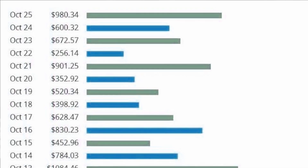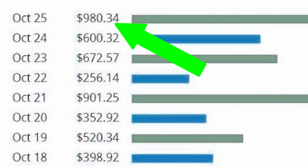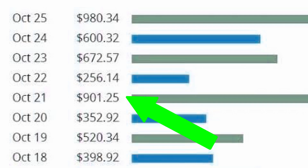Look at this on my screen right here. These are some earnings from October last year, which is not so long ago. As you can see the first payment up there is about $980 — almost $1,000 earned in just one day. The second earnings: $600, $672, $901, $1,084. It just goes on and on. These are daily earnings using this exact method.